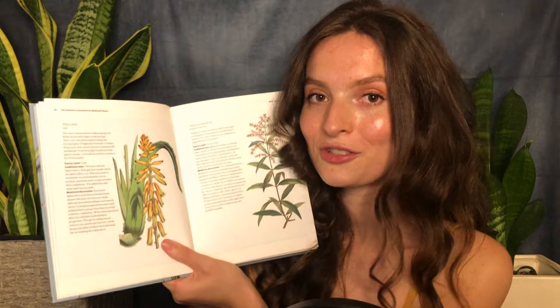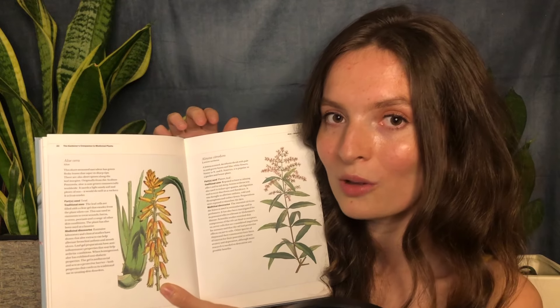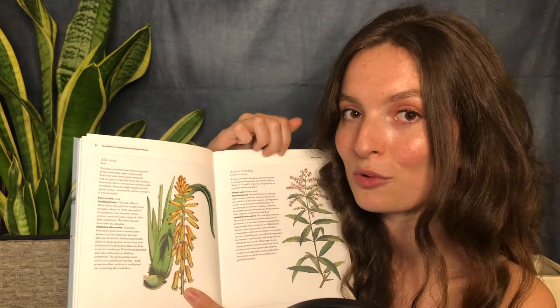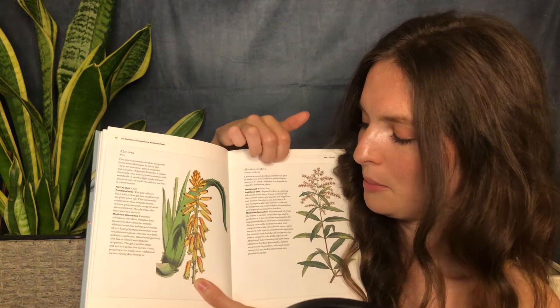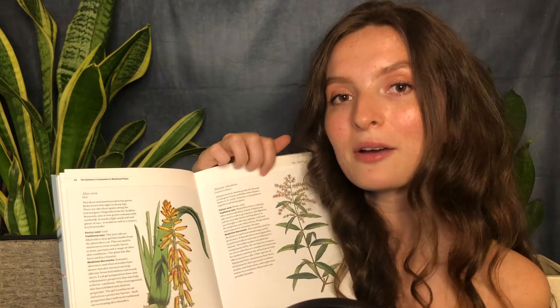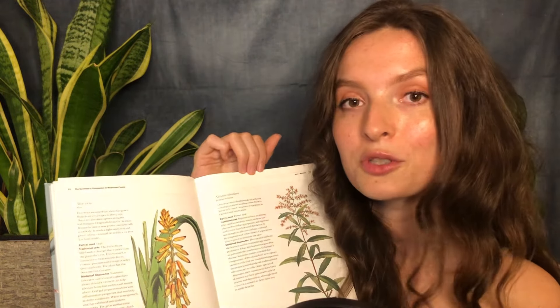Just on the following page is Aloysia citrodora, or lemon verbena. As well as having numerous health benefits, it also gives a great lemon smell to your garden, plus it has lovely pink and white flowers. Compounds found in the flower and leaf are thought to be neuroprotective and help your memory, and studies have also indicated that it protects against Alzheimer's.